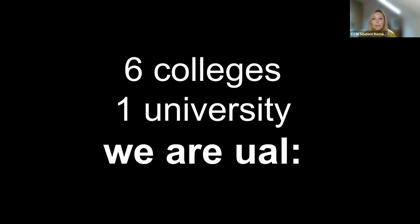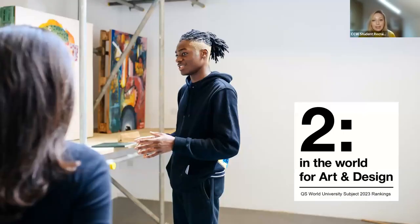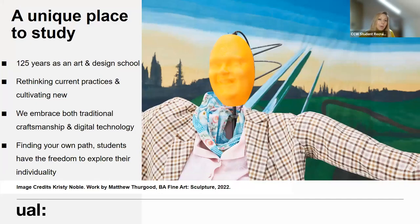So first of all a little bit about the university. University of the Arts London, UAL, we're made up of six separate colleges and each of those colleges has a different specialism or different approach to their subject. We've once again been ranked second in the world in the QS World University subject rankings for art and design this year, but Camberwell itself as a college is a really unique place to study.